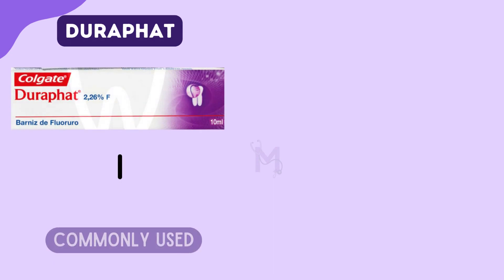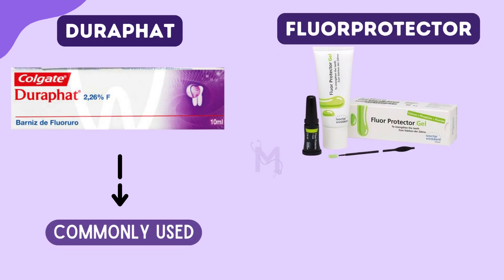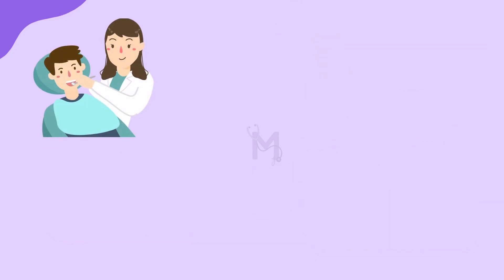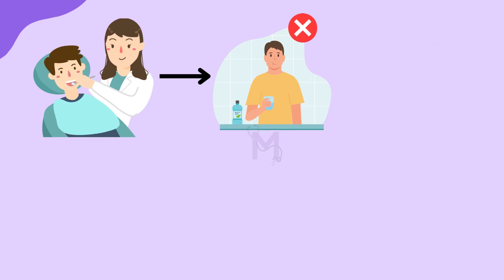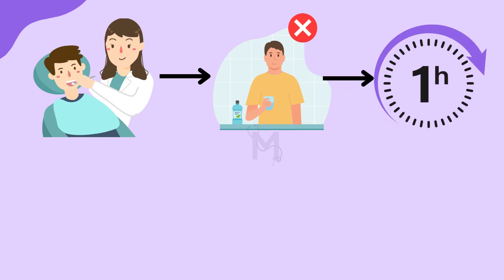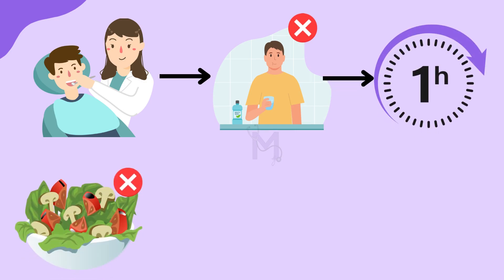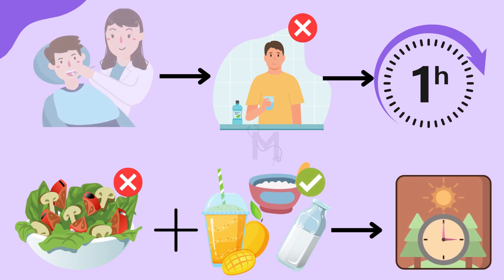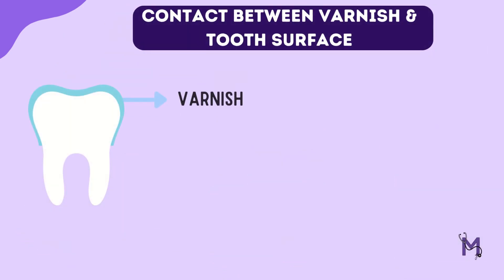Although Durafat is commonly used, remember that Flow Protector sets faster than Durafat. Before letting the patient go, they must be asked not to rinse or drink anything at all for one hour, and also to not eat anything solid — only liquids and semi-solids till the next morning.